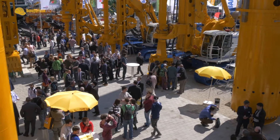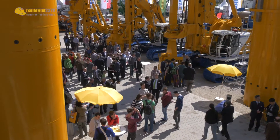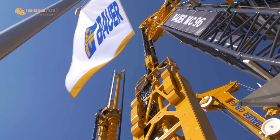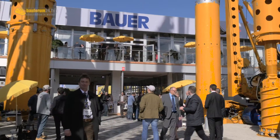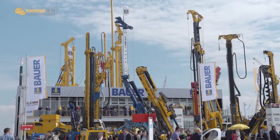Bauma 2016 is the world's most important trade fair for the construction industry. Here the Bauer Maschinen Group from Schrobenhausen in Germany presents its innovative specialist foundation engineering solutions.